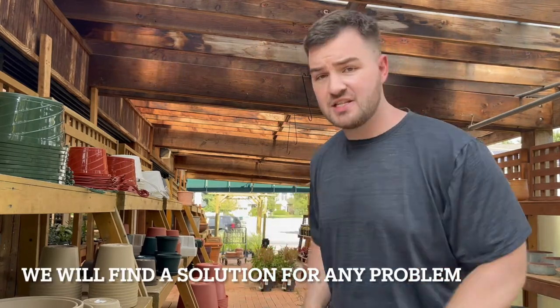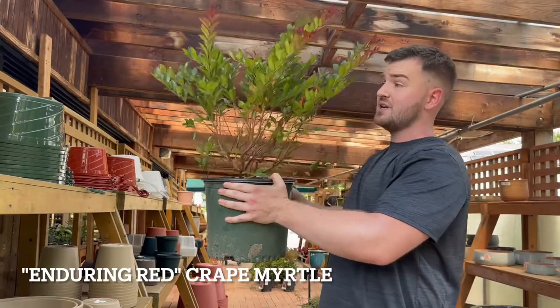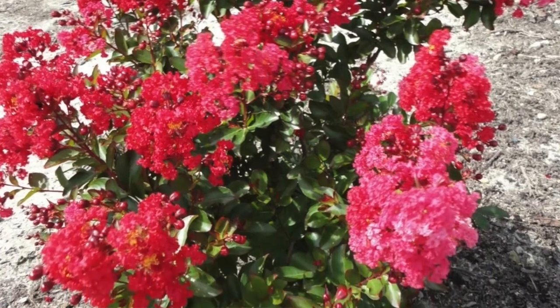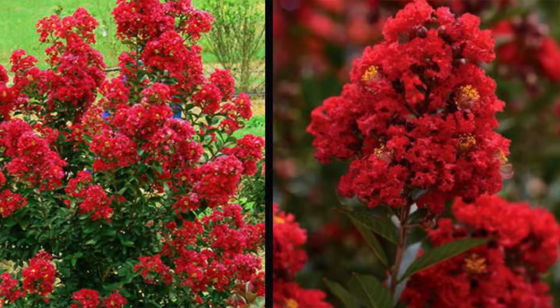But she came to us with these concerns and we have a solution for her. We suggested the Enduring Red Crepe Myrtle Shrub. Here it is — as you can see, it's just like the tree variety but in shrub form. This one's called Enduring Red. It gets about four and a half feet tall and about four and a half feet wide. You can plant one as an accent, or you can plant them in a hedge.